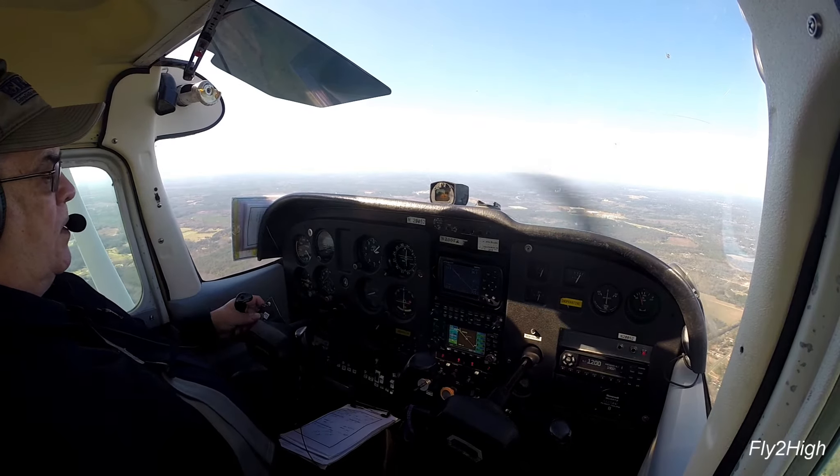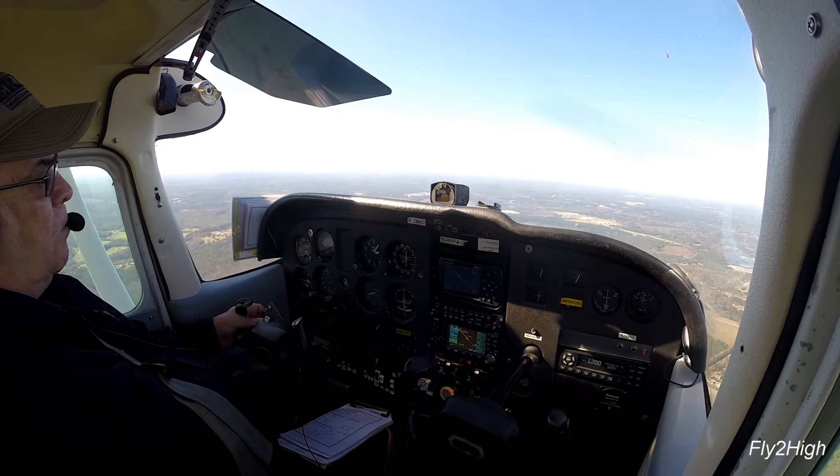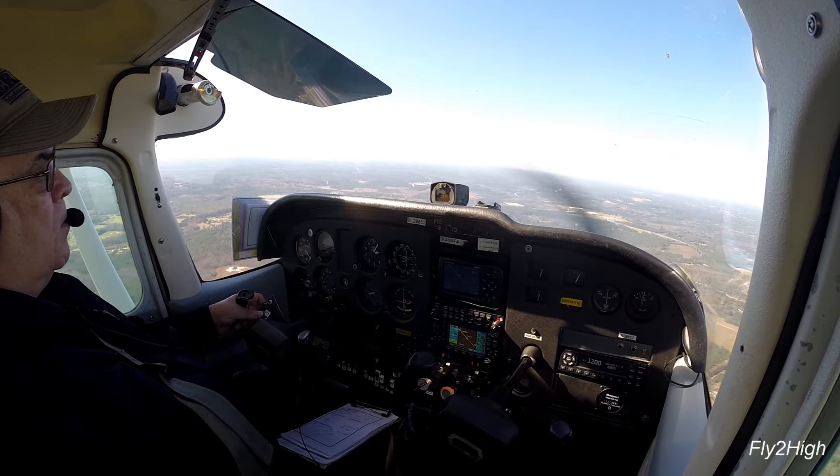We're almost centered on the glide slope. Richmond County, 20052 on a 5-mile final for Runway 32, Richmond County. Going to be low approach only.